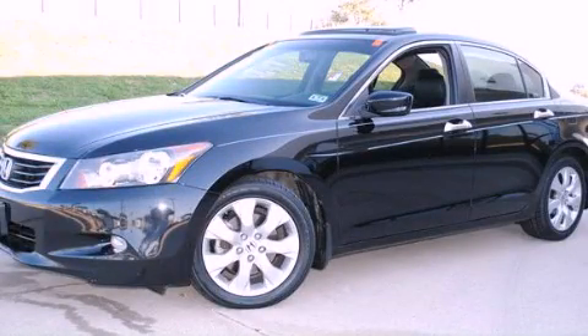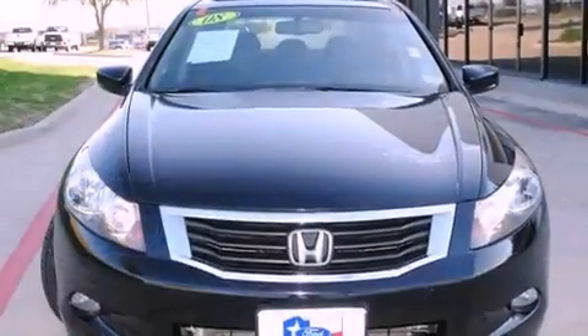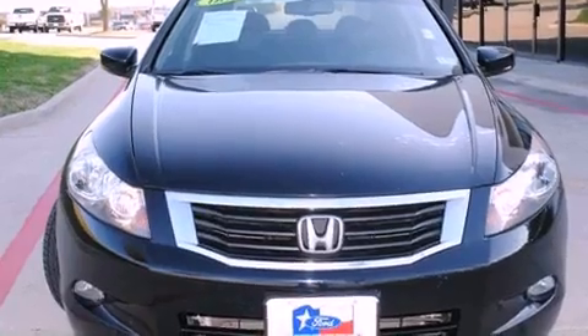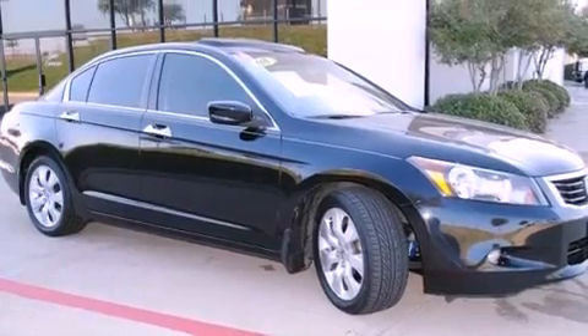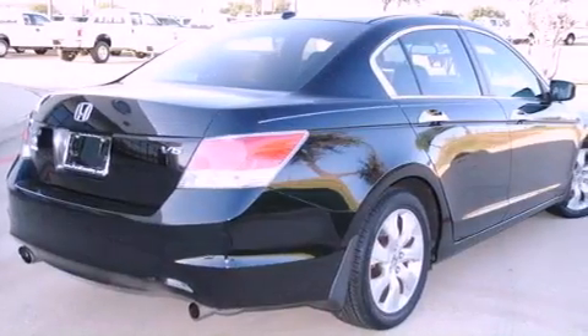This is a 2008 Honda Accord. It has a six-cylinder engine and an automatic transmission. Its top features and packages include a moonroof, heated front seats, a low-tire pressure indicator, and satellite radio.